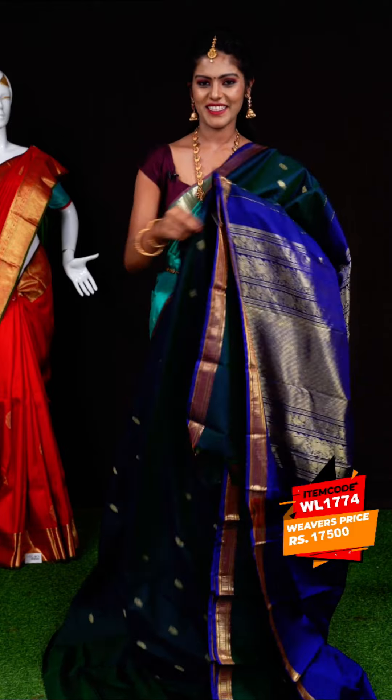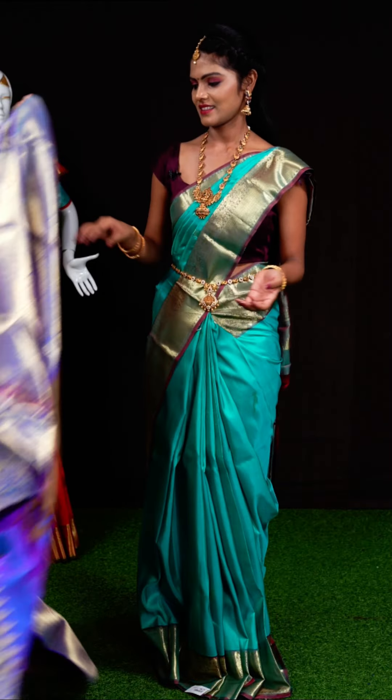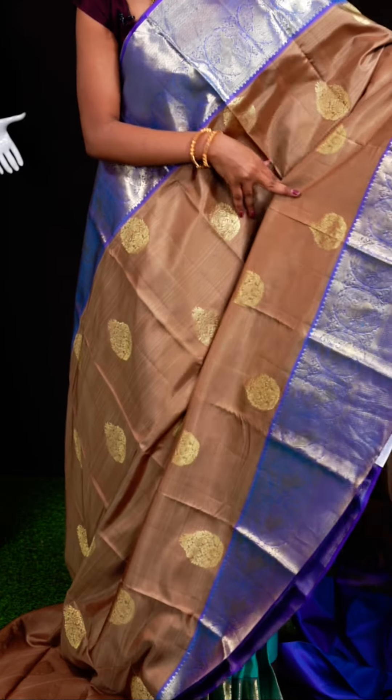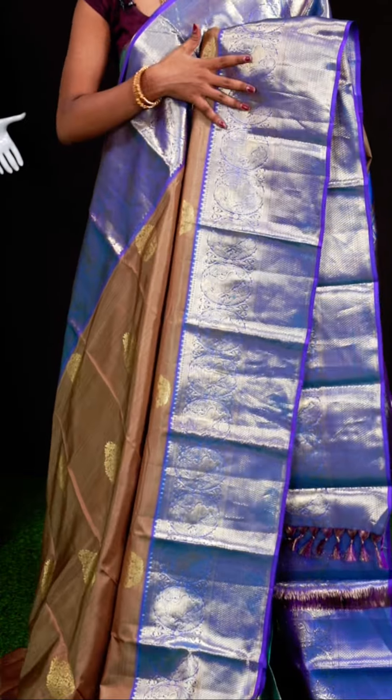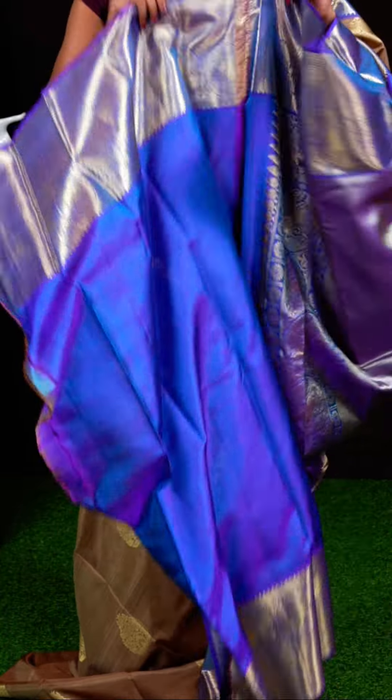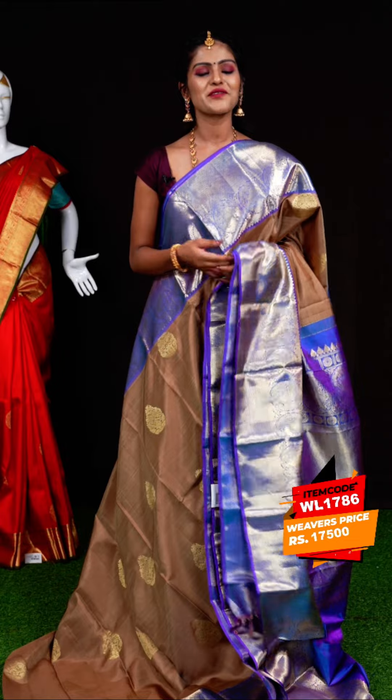This one looks very beautiful — it is a brown with lavender color combination. All over it has micro leaves with group booties. The border is a very unique both-equal lavender color turning work border. The pallu is a matte feel contrast designer pallu. The blouse is purple color plain blouse with designer border. Item code: WL1786, weavers' price: 17,500 rupees only.